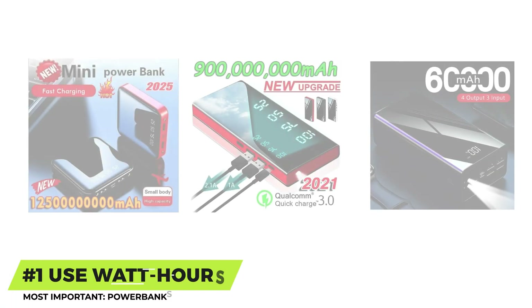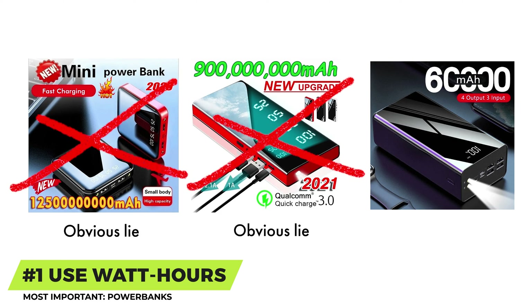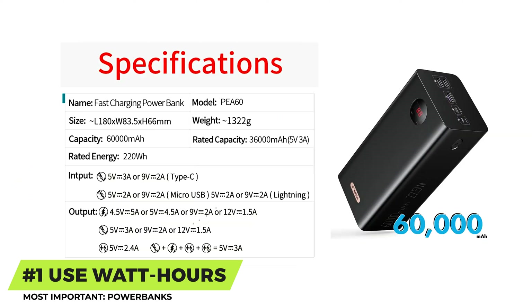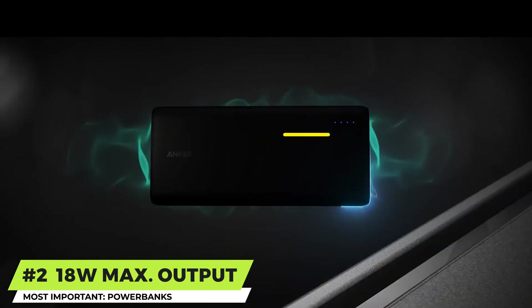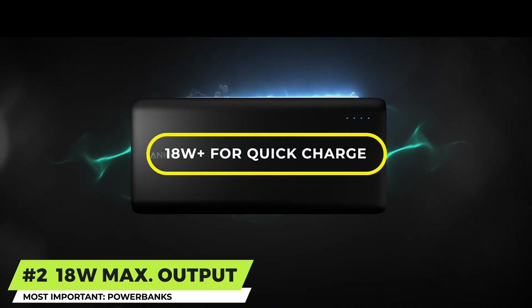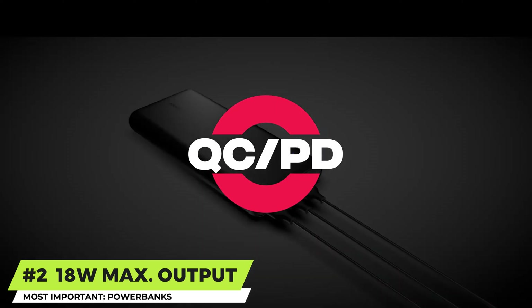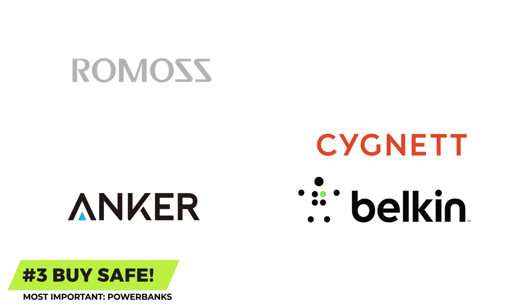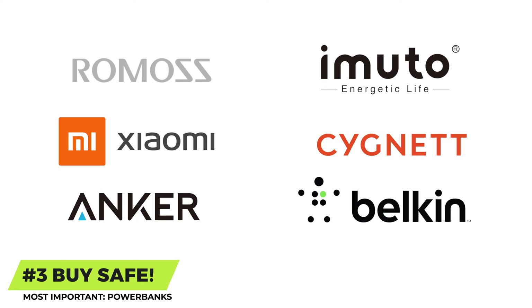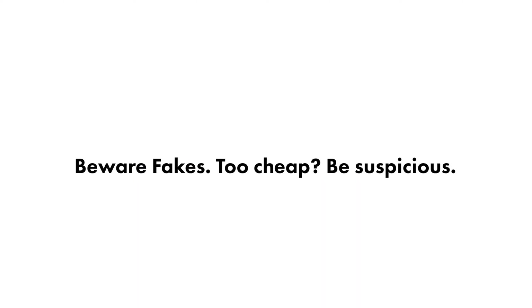So what have we learned? To recap: Number one, be suspicious of the milliamp hour claims on power banks as that number depends on how it's being used — instead use the watt hours to compare products, it's a much more reliable measure. Number two, get a power bank with at least 18 watts maximum output and make sure it states QC quick charge and PD power delivery for the fastest possible charge. Number three, and finally, for safety, buy a brand name and always look for those CTIC, UL, or ETF logos so you can be sure it's been designed safely.